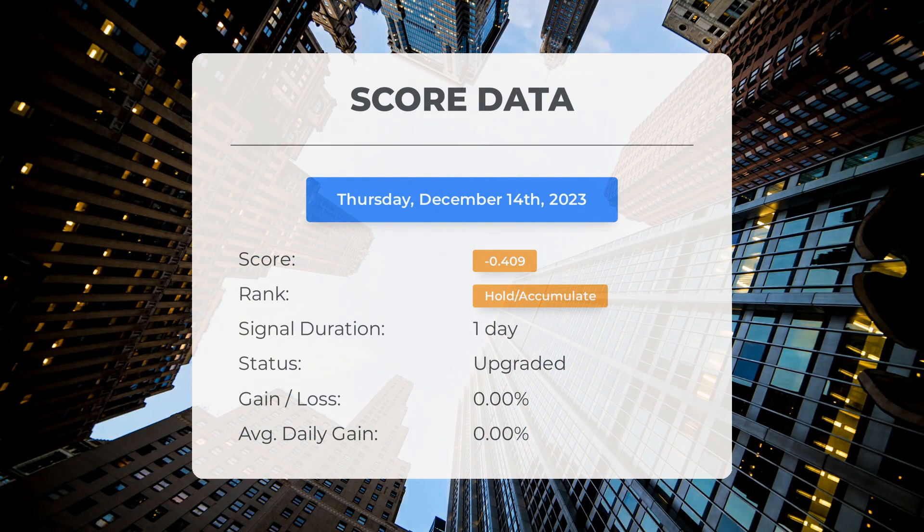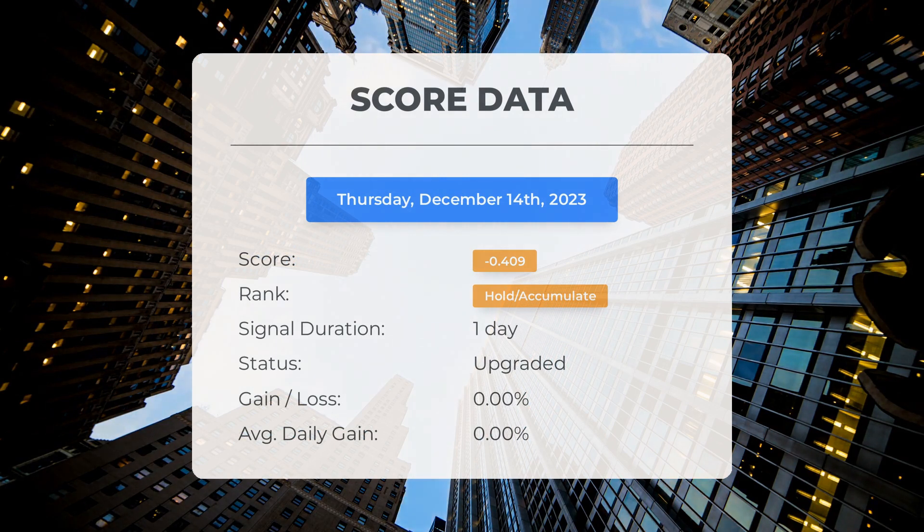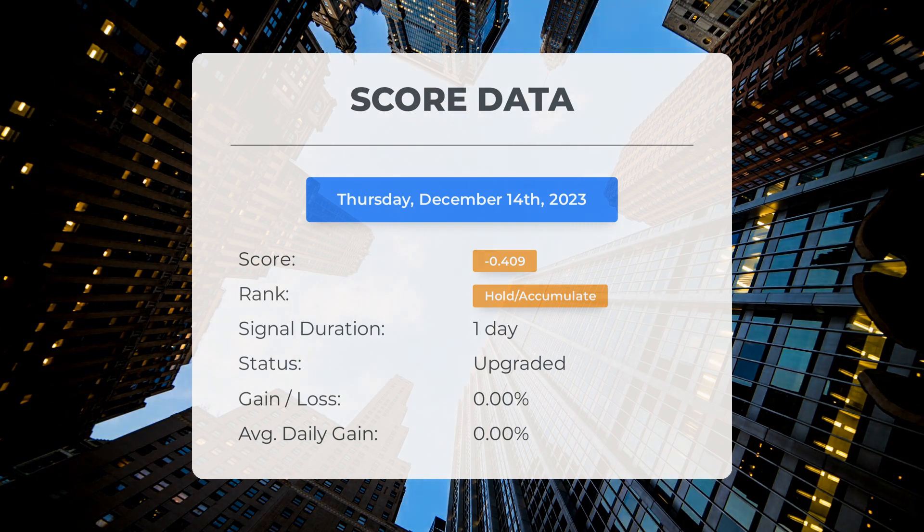Since December 14th, 2023, our system has ranked Exxon as a hold/accumulate, giving it a score of negative 0.41. Now let's dive into the stock's performance during this period. Although the stock has experienced some natural fluctuations, it currently stands at a loss of zero percent since our initial hold/accumulate recommendation.